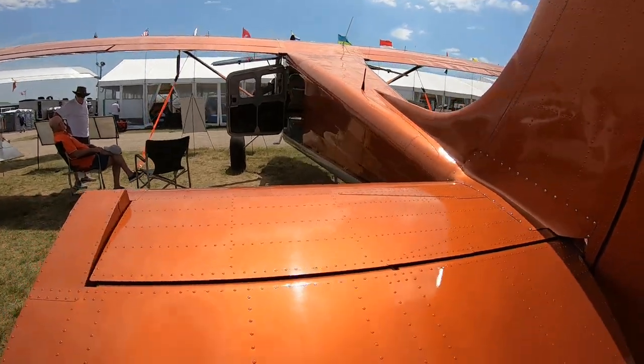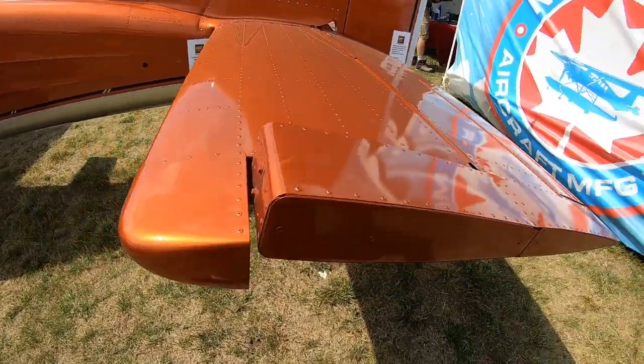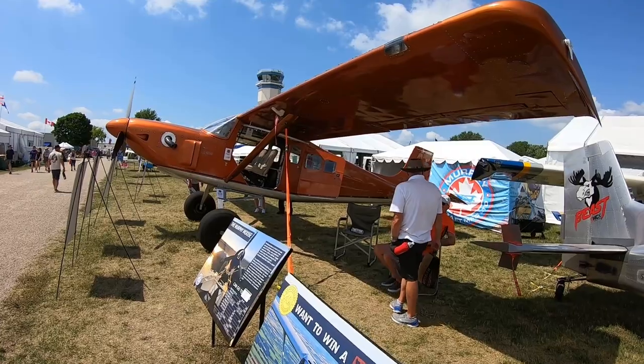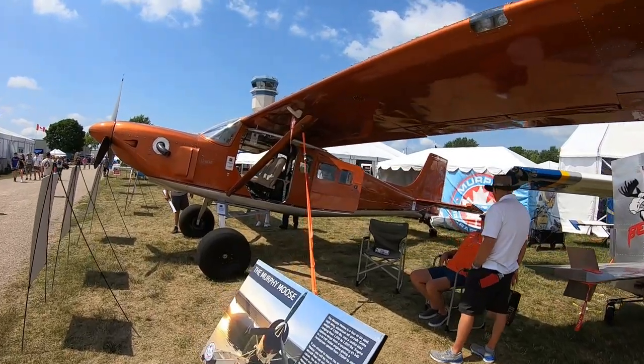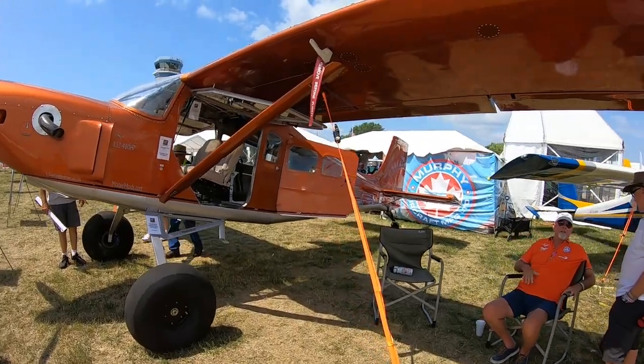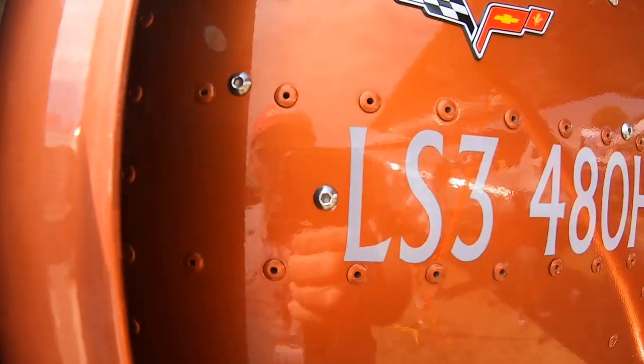They use three engine packages: the 430 horsepower, the 480, and the 525. The 480 is kind of the sweet spot — that's the one used in the Bull Moose and it's a wonderful, smooth-running engine. They use the 525 quite a bit for people who are going to live on floats, and it just does a marvelous job.